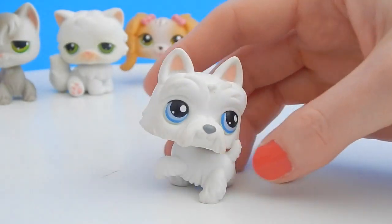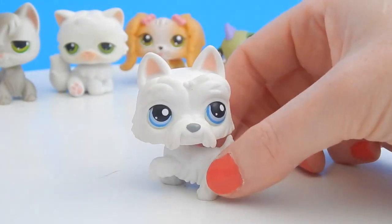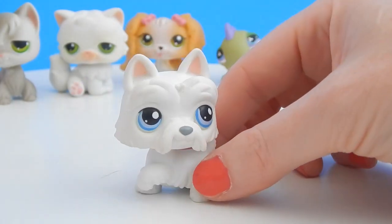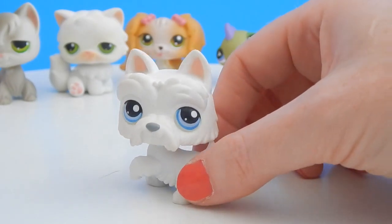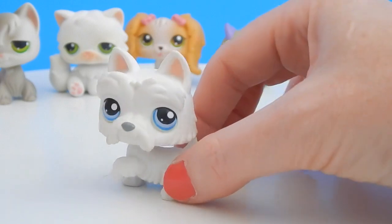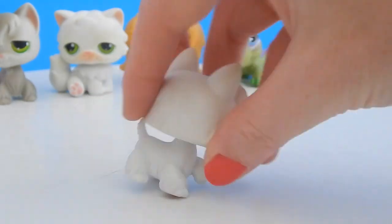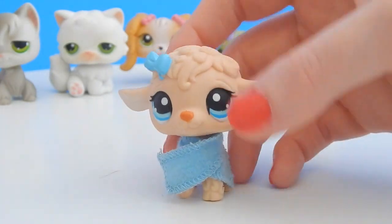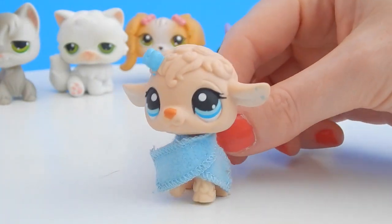Now this is gonna be probably my boyfriend's favorite dog — this is a little Westie. My boyfriend has always wanted a Westie but has never had one. So here is an adorable little Westie with blue eyes, so cute.